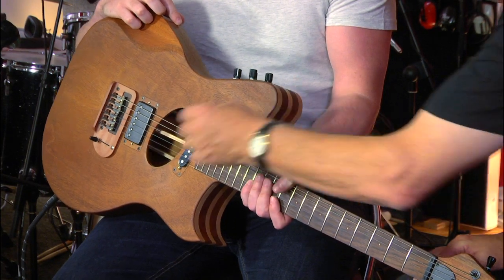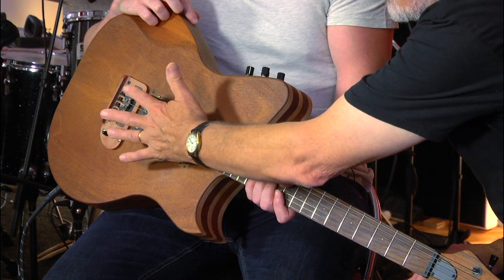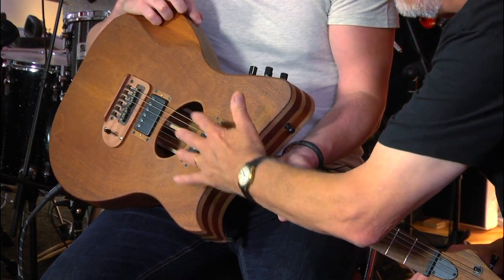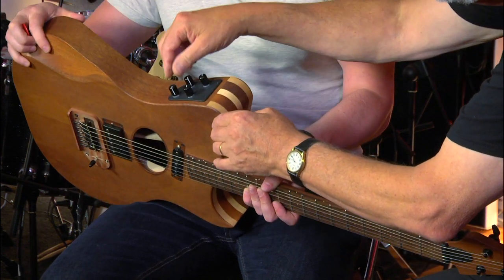We've spent a lot of time and effort getting this right. So if you're a Tele player, you'll be familiar with the three-position pole switch, which enables you to control all pickups. But also you can turn those out and then just go on the piezo only. So if you're a folk singing guitar player and you just want an acoustic guitar sound, do away with the mag pickups and just have the piezo.